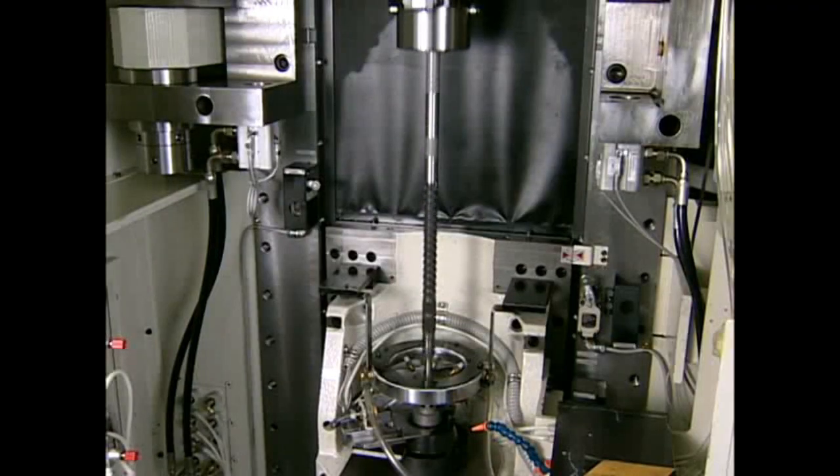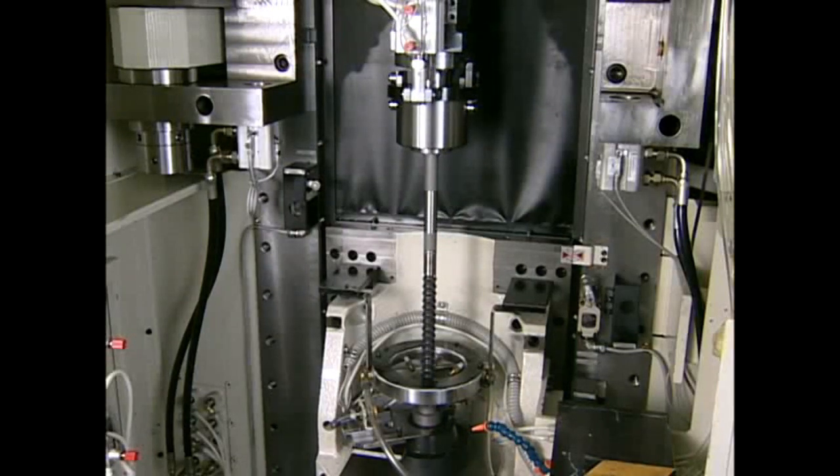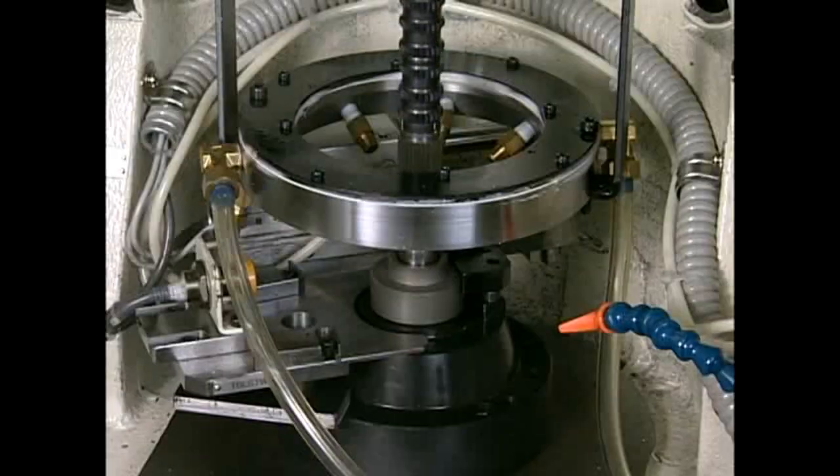Nachi's hard broaching system combines the HW5008 hard broaching machine with a hard broach to provide high-precision, efficient finishing of work pieces.